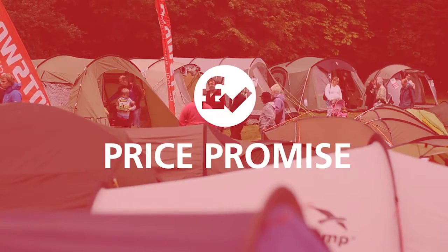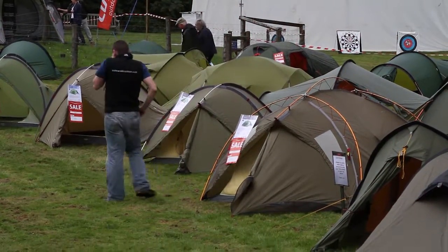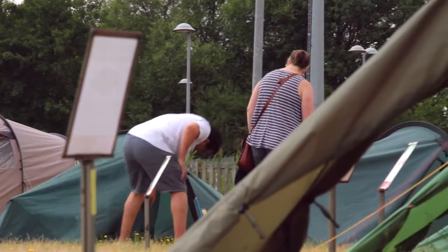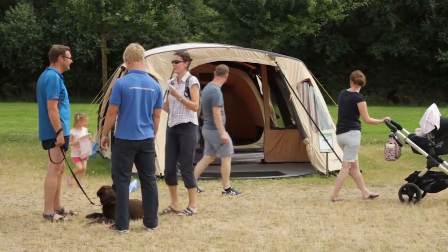We also offer a price promise, where we will match any price or any offer for that particular product. For customers with our Explore More loyalty card, we give you two years warranty on all your purchases for extra peace of mind.